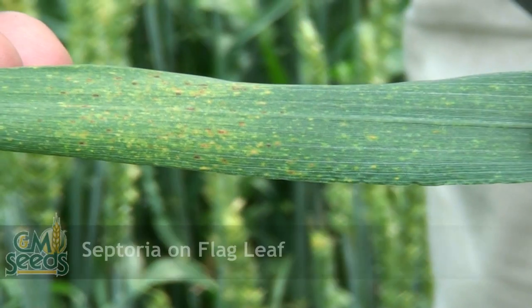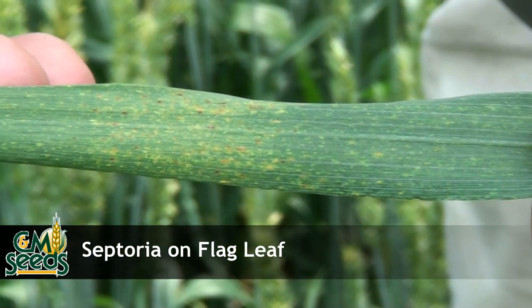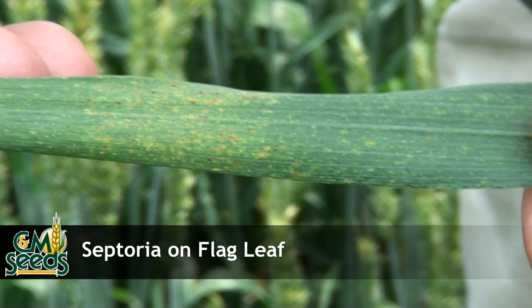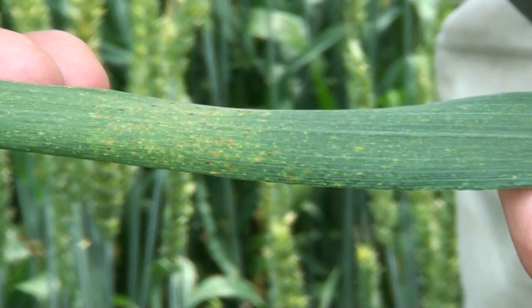We're looking at a flag leaf of the Keldon plant. You can see it's a very wide flag leaf, which is one of its big benefits. We're also looking at this because there's a little bit of septoria on the leaf — you can tell by the little black dots on the leaf.